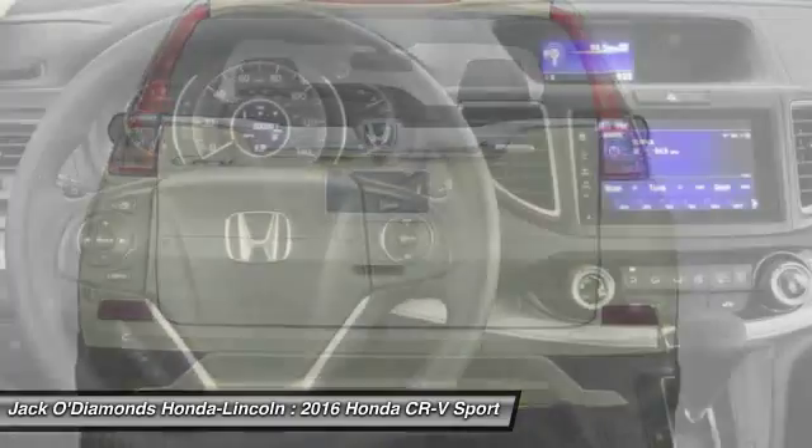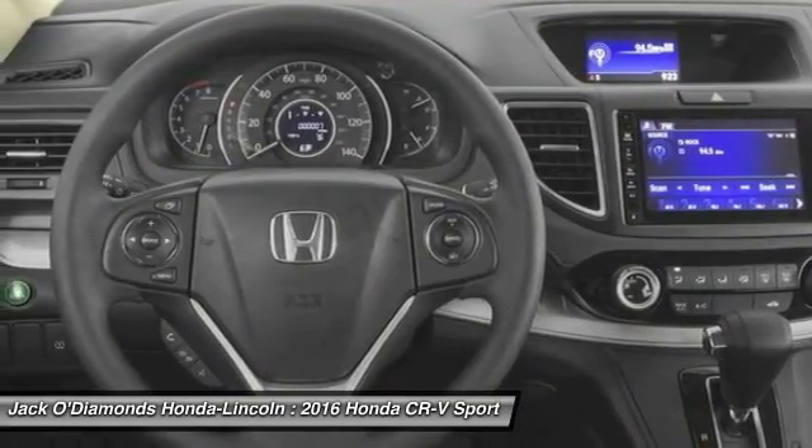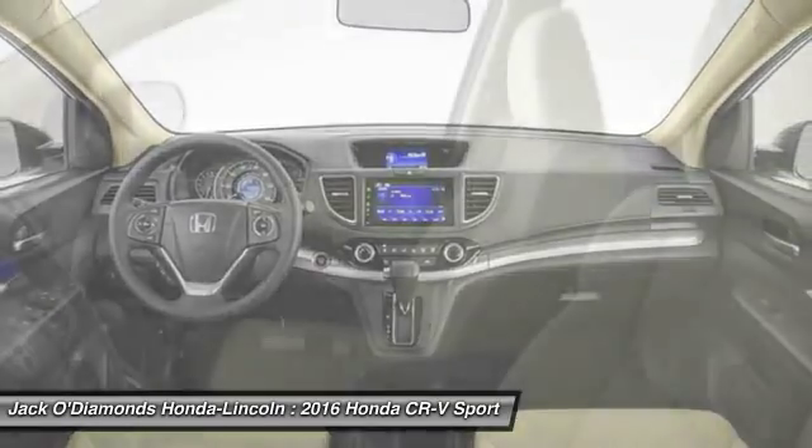Moonroof, Bluetooth, power steering, and driver airbag. Wouldn't you look great in this vehicle?